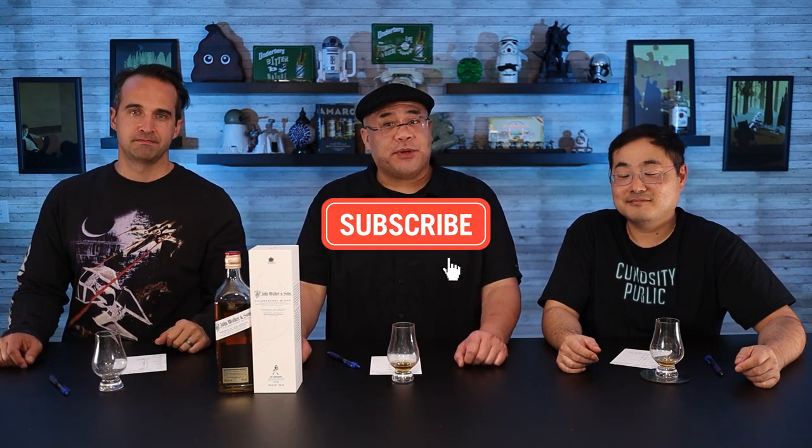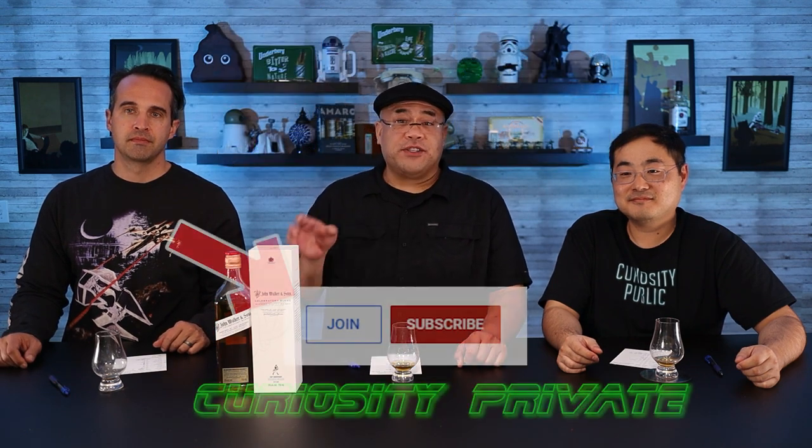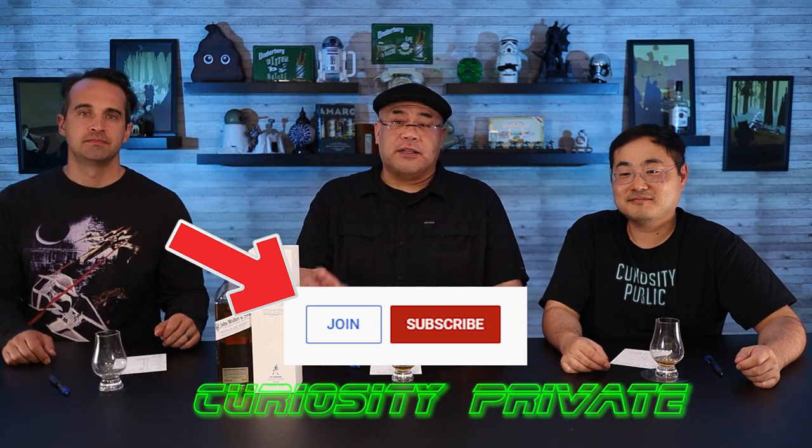A very good showing from Johnny Walker — very close to being a gold for a 200th anniversary celebration. A delicious dram if you like scotch and blended scotches, which we all do. There shouldn't be a handicap for a blended scotch — this was a very tasty dram. Give us a thumbs up if you liked this episode, subscribe for more videos from Curiosity Public, check out our podcast on all major platforms, consider joining Curiosity Private — just hit the join button. As always, stay safe, stay healthy, stay curious.